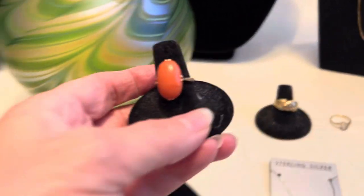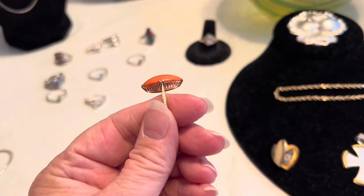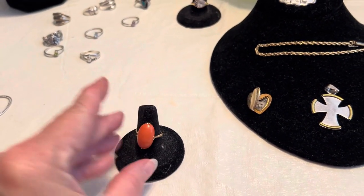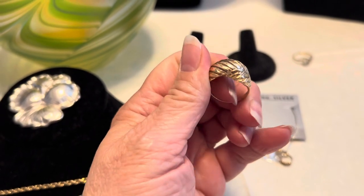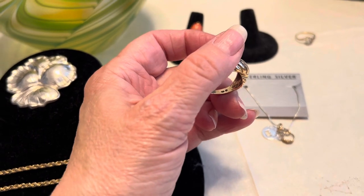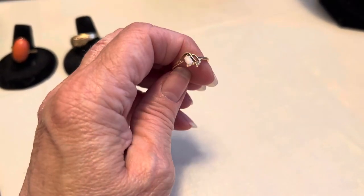I love this one too — it is an 18-karat gold and coral ring, so I've got a couple of pretty coral ones now. Then there's this one I cannot find a mark anywhere on — it's got some stuff in there and I'll have to clean out the dust of the ages, but I'm thinking it's probably gold. And then this one is a little 10-karat gold and opal ring, very pretty.